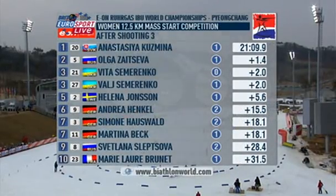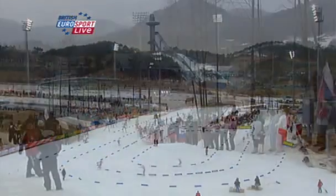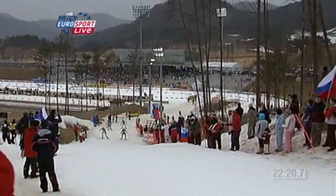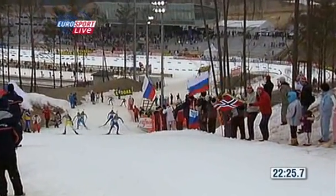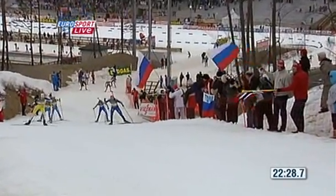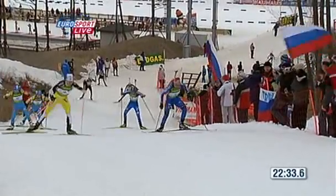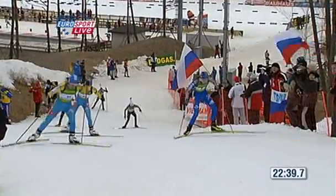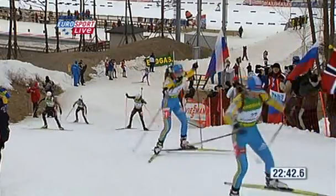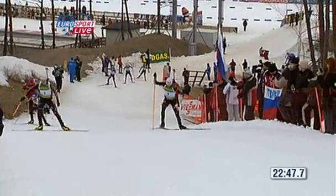Let's run down the order: it's Slovakia who lead with Kuzmina; Zaitseva of Russia still looking good for her third individual medal. In second place the two Semerenkos lying in third — they're only two seconds off the pace. Helena Jonsson now lies in fifth; she's missed one on the first standing with a 95% hit rate in the standing position for the season. If she can continue that, surely she will be good enough to medal when it comes to the end of the run. Henkel is in sixth having led most of the way — 15 seconds down. Hausfeld of Germany looking for her second medal is in seventh ahead of Martina Beck.